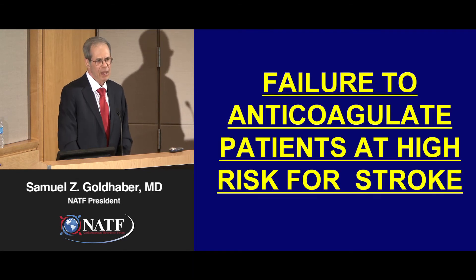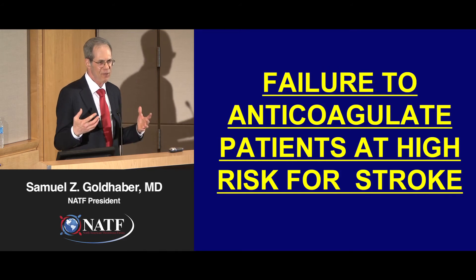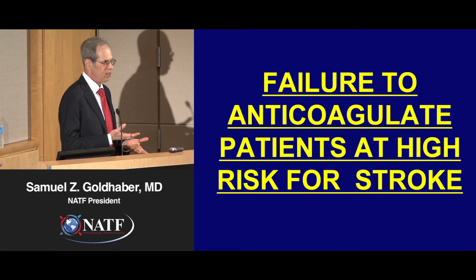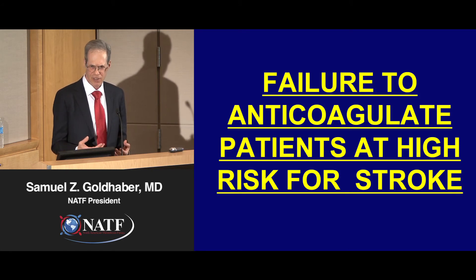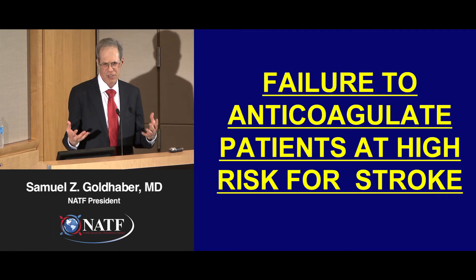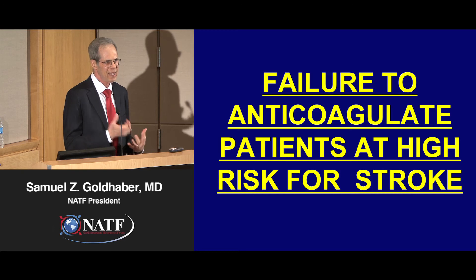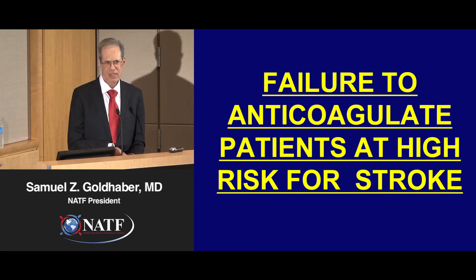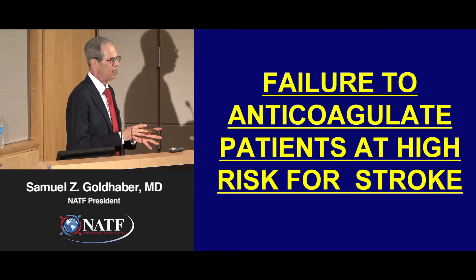The biggest public health problem is that we have a way to prevent devastating strokes. Once a devastating stroke has occurred, we can do great physical therapy and speech therapy, but the stroke has occurred — the horse is out of the barn. From a public health and advocacy point of view, it's in everyone's best interest to prevent the stroke from occurring in the first place.